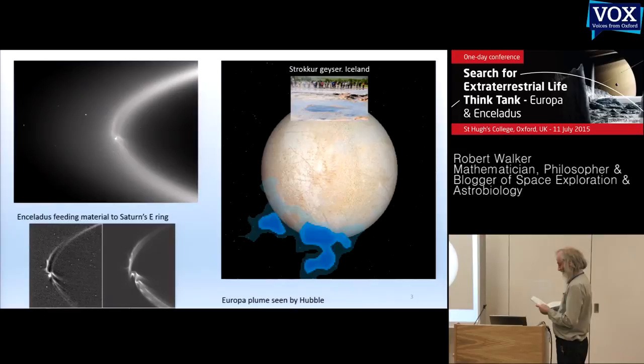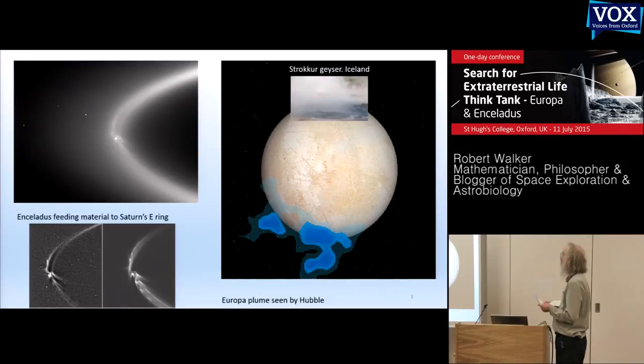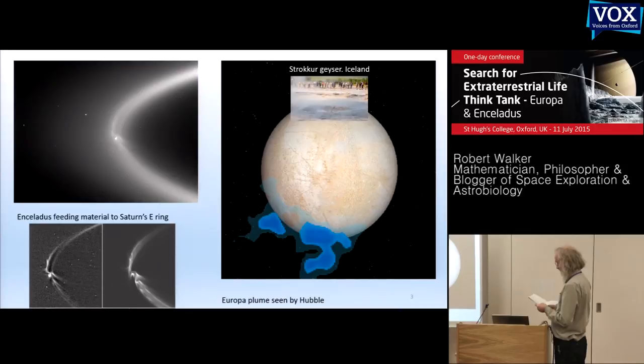Europa's plumes are much more uncertain. They may be sporadic and short-lived like an Icelandic geyser, falling straight back in the higher gravity, making it more of a challenge to sample them. The plume Hubble saw could be made by a large meteorite. When Cassini passed Europa on its way to Saturn, it saw nothing — it would have spotted Enceladus-like plumes easily. So I'll focus on Enceladus for now, but this will apply to Europa if we can sample its plumes.